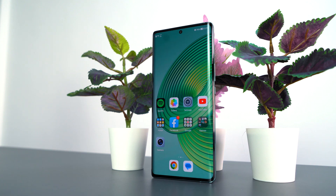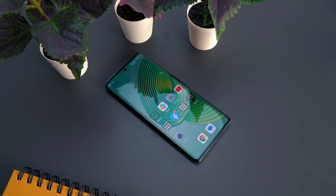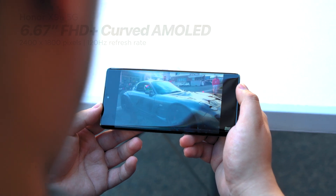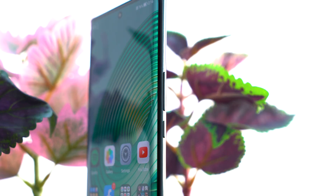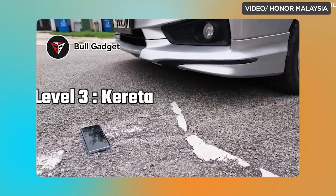Starting with their displays, both the X9A and the Reno 8T boast sharp AMOLED panels. The X9A feels more expensive thanks to its 6.67-inch curved display combined with a 120Hz refresh rate. Honor says that it has the strongest display yet on a smartphone, so you wouldn't have to worry about slapping a compatible screen protector on the X9A. Its display has reinforced glass that can endure instances like drops, impacts, and even being ran over by a car.